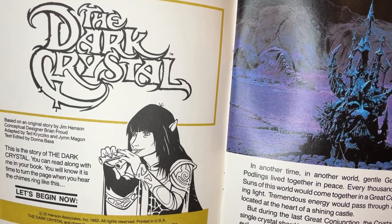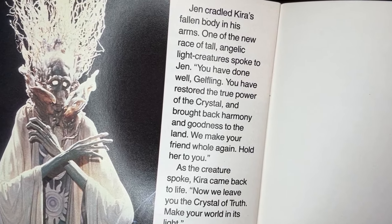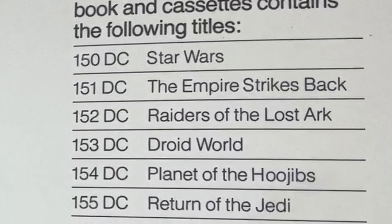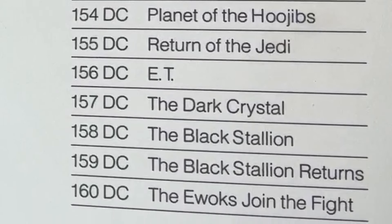This is the story of the Dark Crystal. You can read along with me in your book. You will know it's time to turn the page when you hear the chimes ring. Other books in this series included Star Wars, The Empire Strikes Back, Raiders of the Lost Ark, Droid World, Planet of the Hoojibs, Return of the Jedi, E.T., The Black Stallion, The Black Stallion Returns, and The Ewoks Join the Fight.